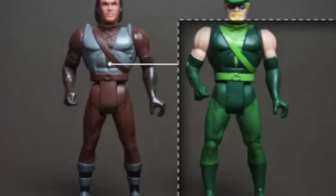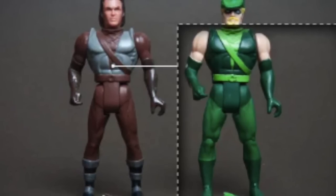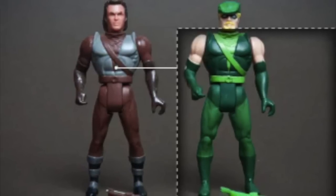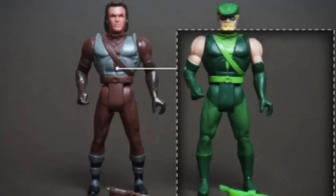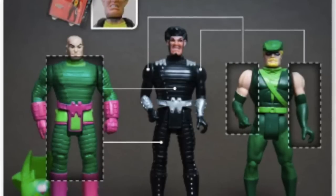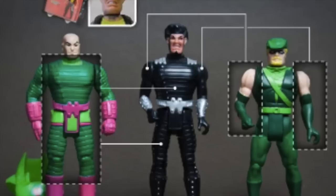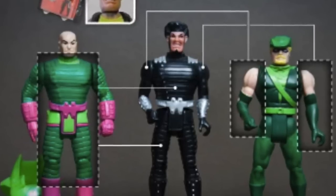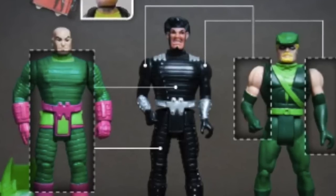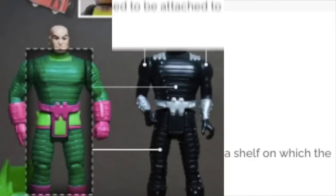An example that's not a kit bash is in the Robin Hood Prince of Thieves line — a new head was still required, even though Robin Hood used the body of an existing figure. Because a new head was needed, tooling was involved, so this is not a true kit bash; it's just a reuse with new tooling. Versus the Sheriff of Nottingham, who used all existing parts — reused head, reused body, reused arms, just from different characters and different figures — but there was no tooling. So this is a kit bashed figure: all existing parts reorganized to make a new character.